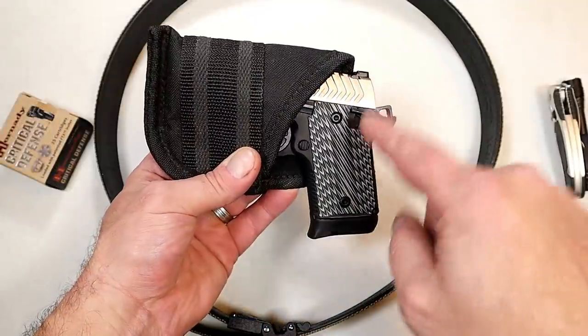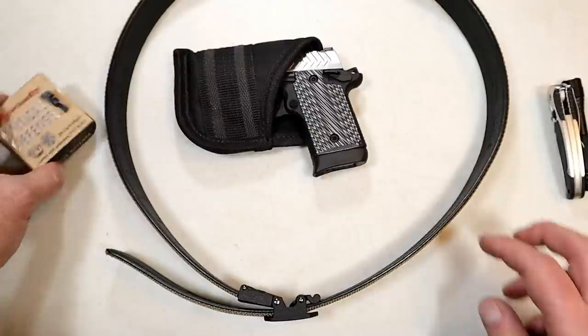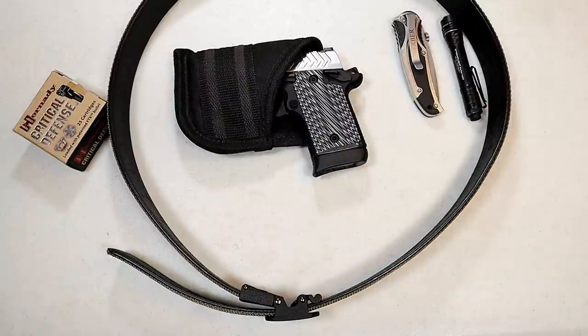We can't forget pocket carry. Springfield Armory 911 at $540, $25 for the pocket holster, $60 for the belt, $60 for two boxes of ammo — you're looking at $685. Throw the light and the knife on top of that, and you're looking at $765.